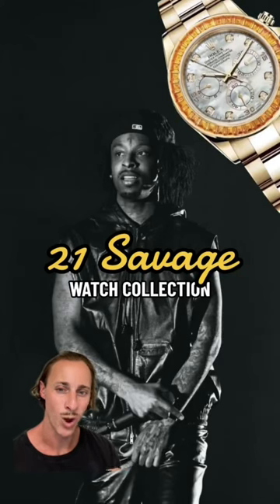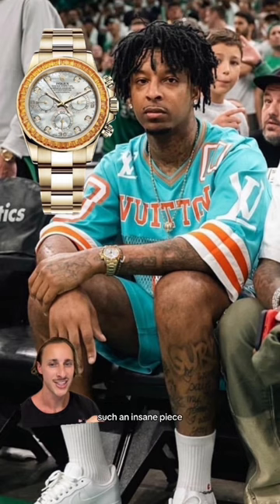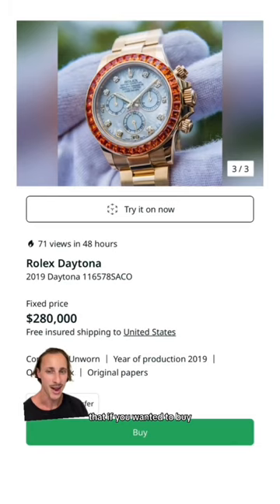This is 21 Savage's watch collection. He owns this yellow gold Rolex Daytona with an orange sapphire bezel and an MOP dial — such an insane piece that if you wanted to buy it, it's going to cost you around $280,000.